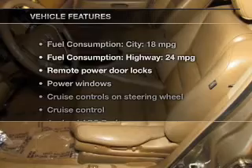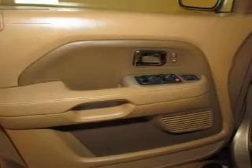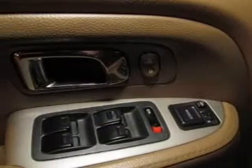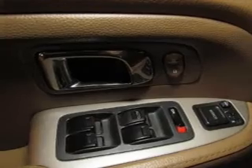And with these notable features, you won't want to miss out on the opportunity to own this amazing ride: keyless entry, leather seats, power door locks, power windows, cruise control, AM FM stereo with multi-disc CD player, and satellite radio.